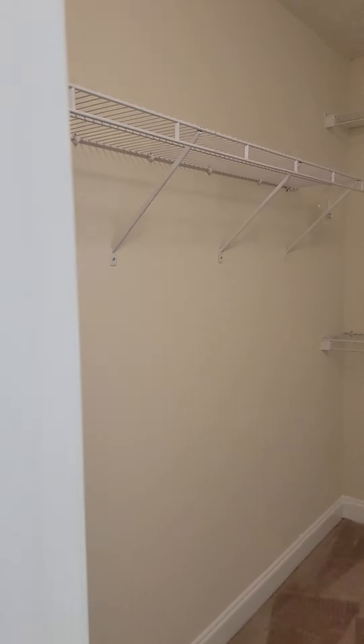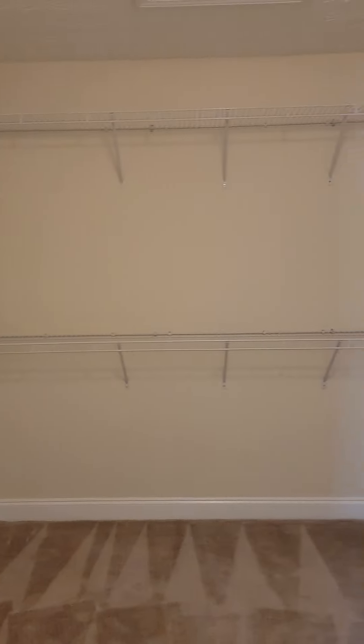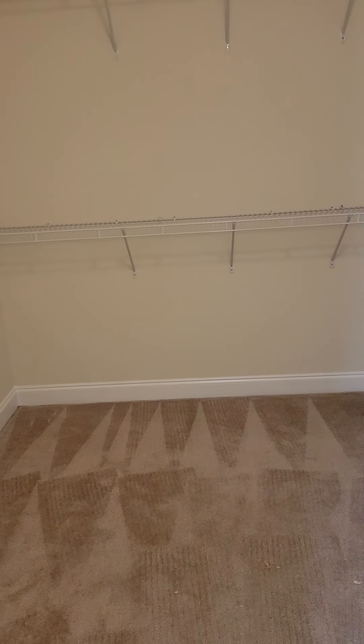Let's look at this closet. It goes this way, this way, this way — you actually have room for an island if you wanted to put one in here. This is a gigantic walk-in closet.